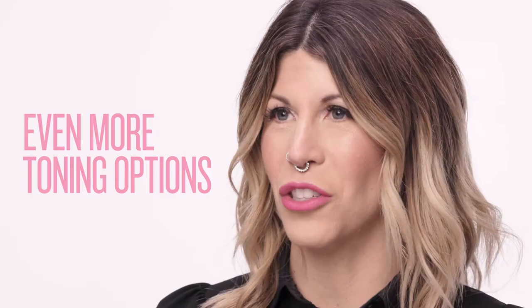Hi, I'm Redken artist Lindsay Olson, and today I'm here to introduce the new Shades EQ Gloss Level 10 shades. I'm personally so excited about these three new shades because they provide me with even more toning options for my highest level blonde clients. Now in addition to 010N and 010VV, we have level 10 toning options available within the titanium, pearl, and gold iridescent families.